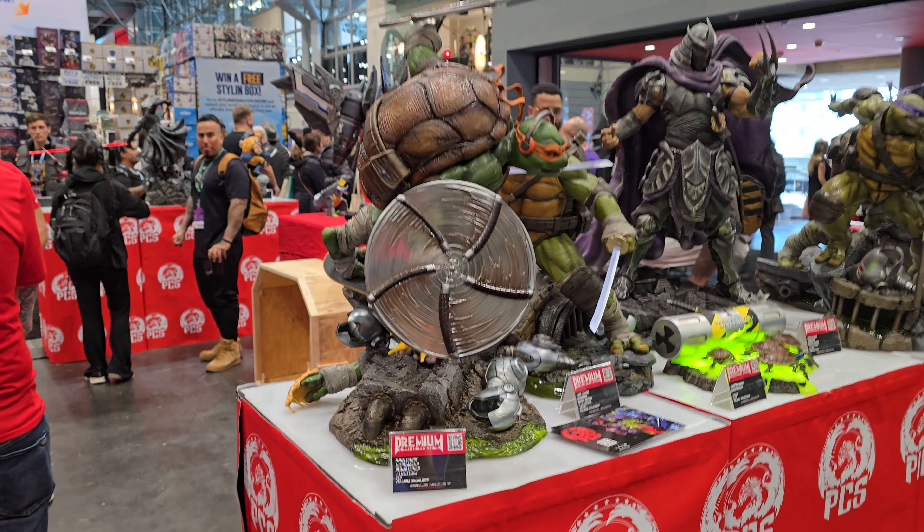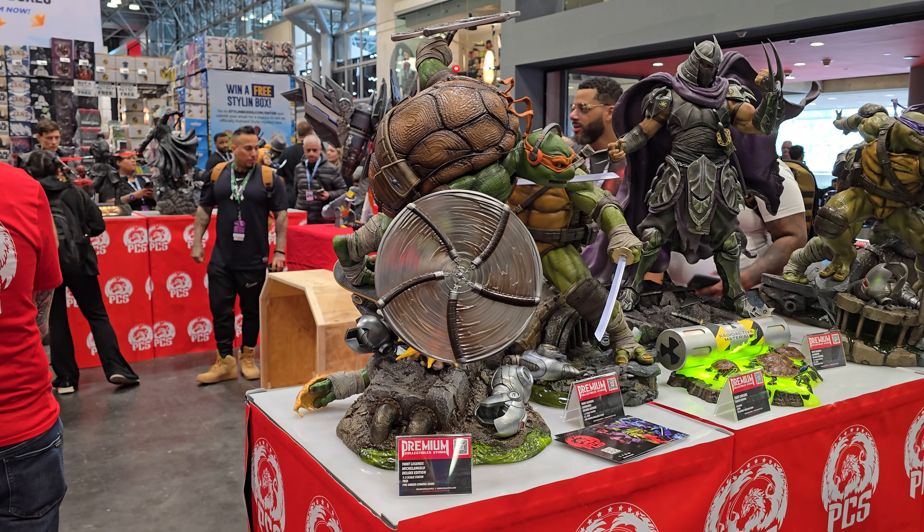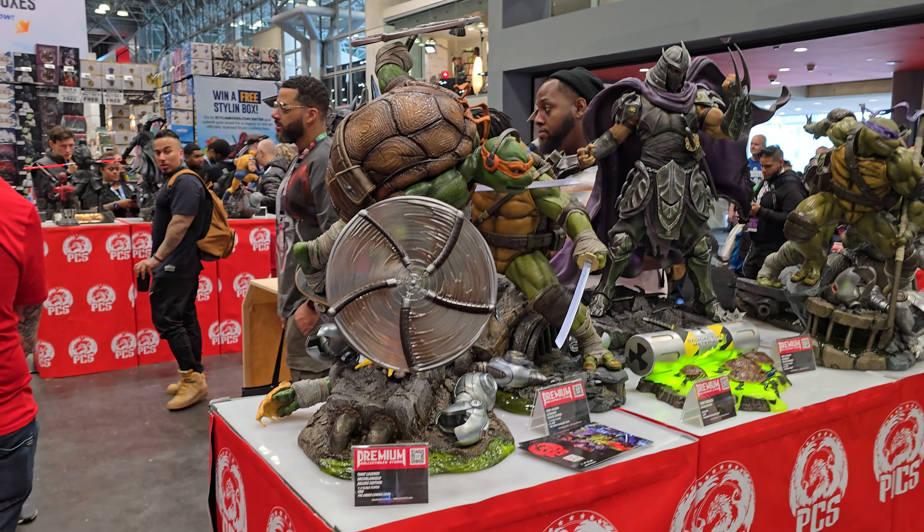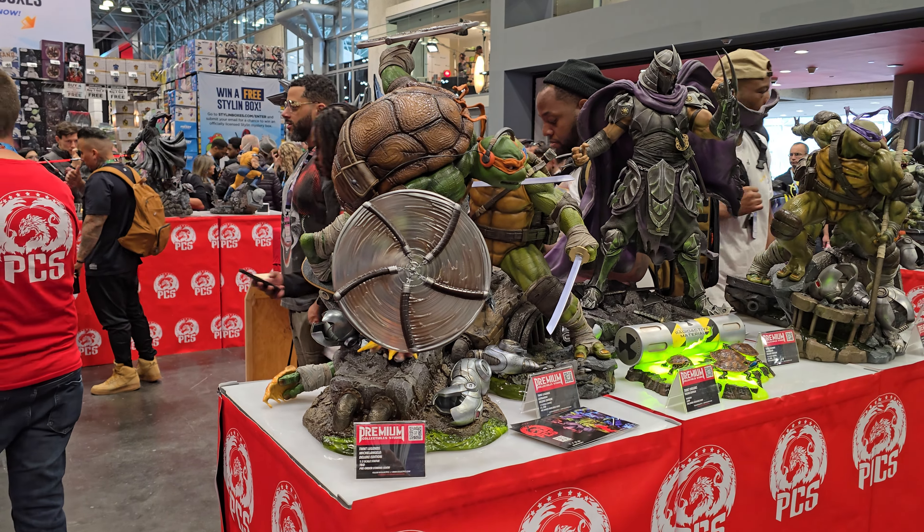Hey, what's up everybody, this is Danny from Vivid Collectibles. I'm here at New York Comic-Con at the PCS booth and I'm going to do a quick tour, just let you know a little bit about each piece that I see.